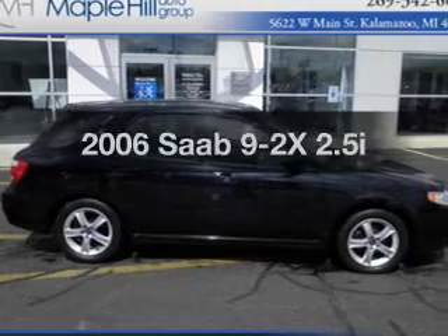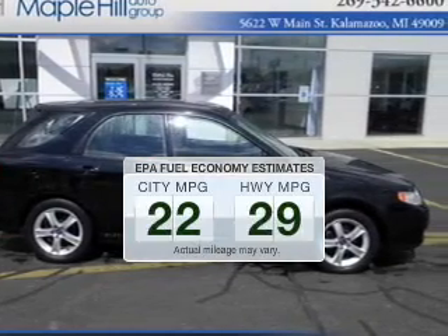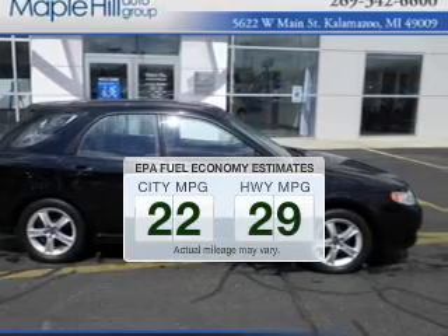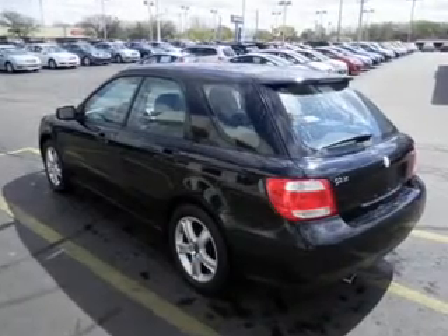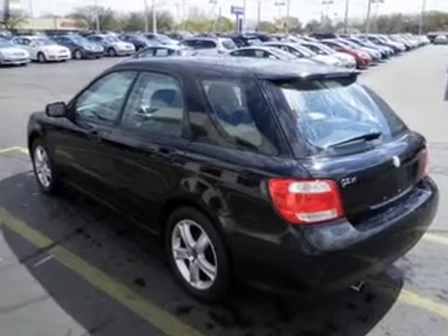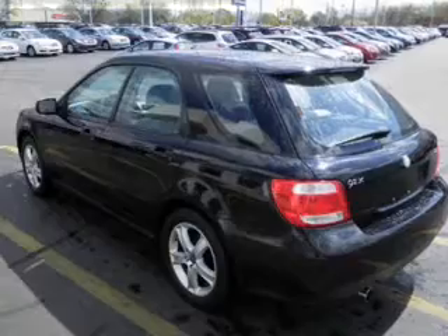If you're looking for an automobile with great attributes, look no further. In the city or on the highway, you'll spend less time at the pump with this fuel-efficient vehicle. The powertrain includes all-wheel drive with an efficient four-cylinder engine driven by an automatic transmission. The anti-lock braking system will help deliver you safely to your destination.